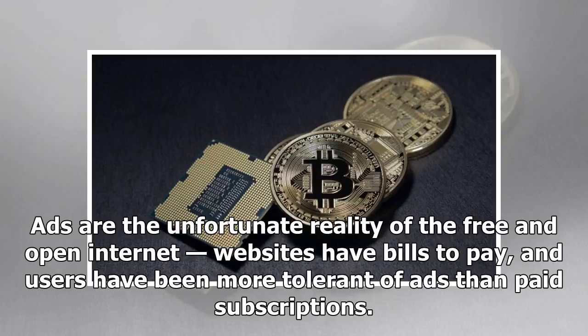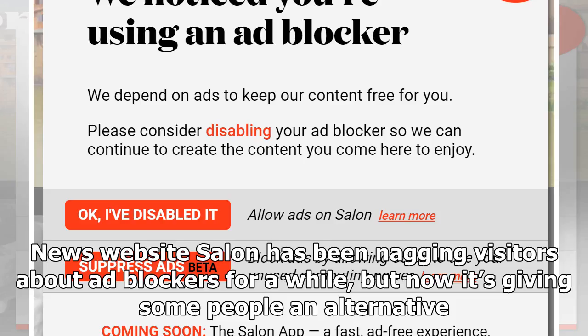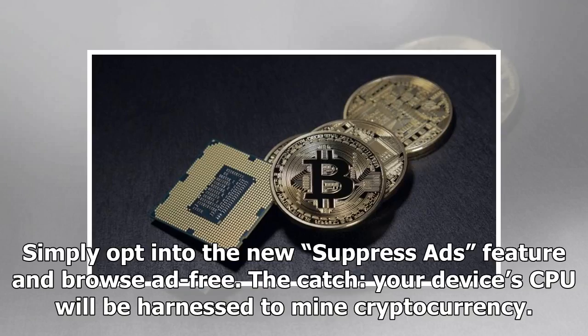Ads are the unfortunate reality of the free and open internet. Websites have bills to pay and users have been more tolerant of ads than paid subscriptions. News website Salon has been nagging visitors about ad blockers for a while, but now it's giving some people an alternative: simply opt into the new suppress ads feature and browse ad free. The catch? Your device's CPU will be harnessed to mine cryptocurrency.